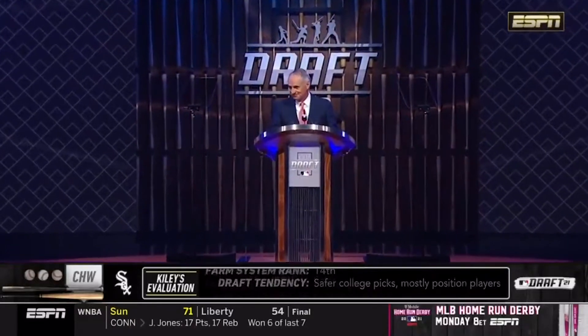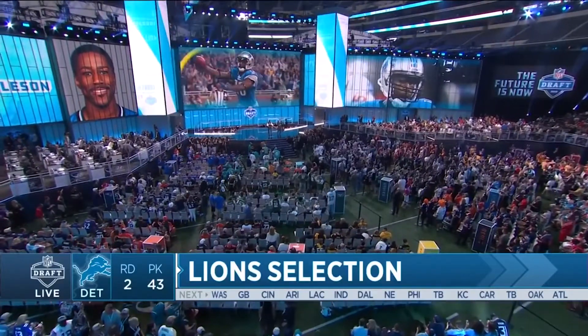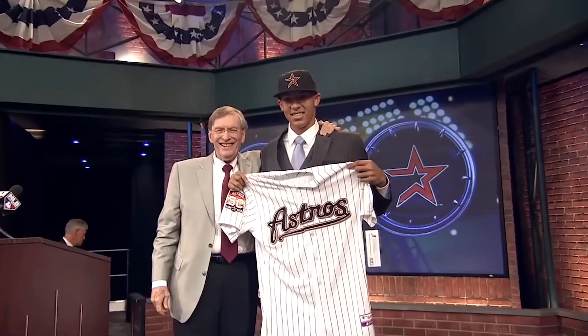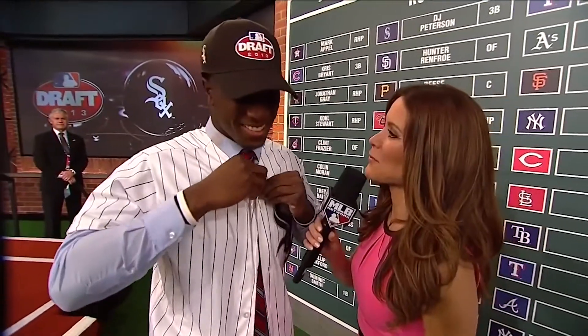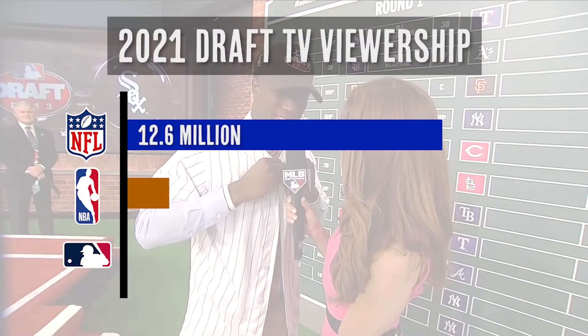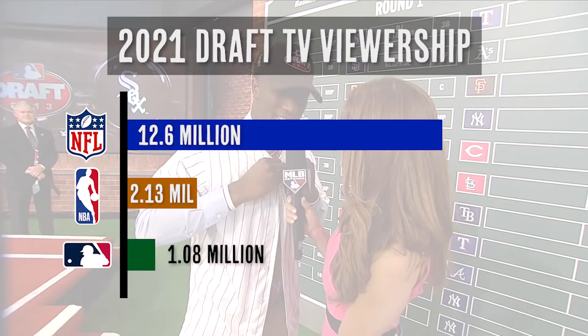Compared to the NBA and NFL Draft, the MLB Draft is small potatoes — the baby sibling. Younger than its two counterparts, the MLB Draft has only been televised since 2007, and until last year it was only available on the MLB Network, a channel that not as many people have. The MLB Draft is also a lot more complicated.